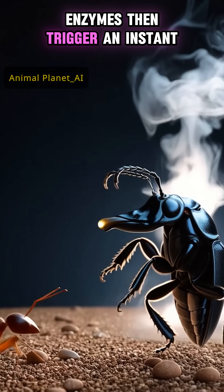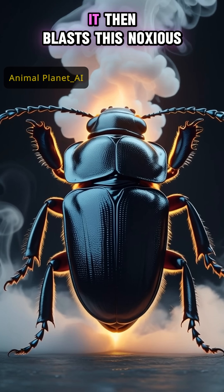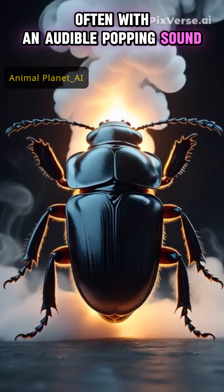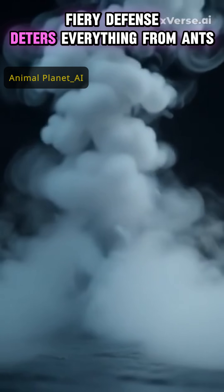Enzymes then trigger an instant explosive reaction, heating the mixture to near boiling point. It then blasts this noxious, scalding spray out of its rear, often with an audible popping sound, directly at its attacker.